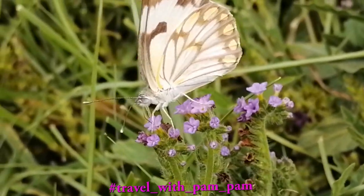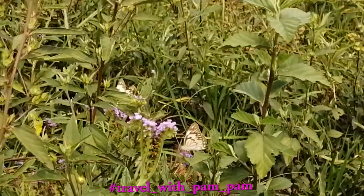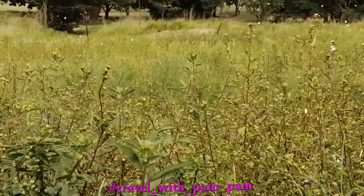It's astounding that these little creatures can fly across the ocean. Most of them don't survive as they die of dehydration.